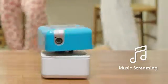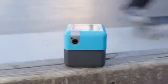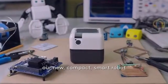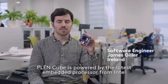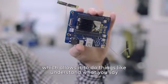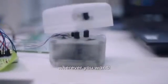PlenCube connects everyone. PlenCube is powered by the latest embedded processor from Intel, which allows it to understand what you say and manage your digital devices and services, while being ultra-portable so you can use it in or out of the house, or wherever you want.